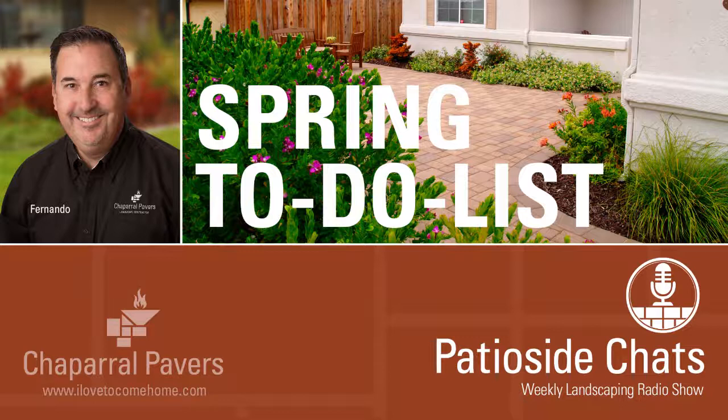When we come back, I want to talk about checking the irrigation, adjusting it, a little more about fertilizing, and then some bugs, snails, and weeds. Don't forget, go to the website ilovetocomehome.com — you can listen to these shows anytime on the YouTube channel, or just type in Chaparral Pavers on YouTube. We'll see you right on the other side of the break.